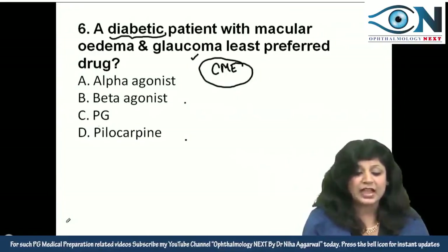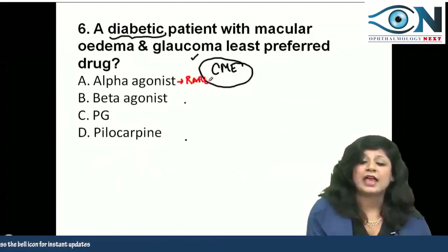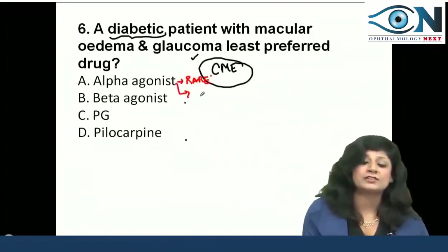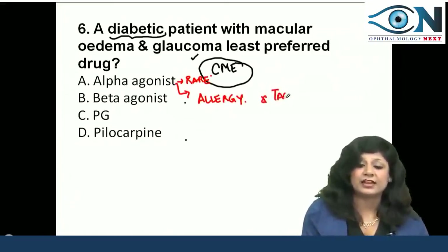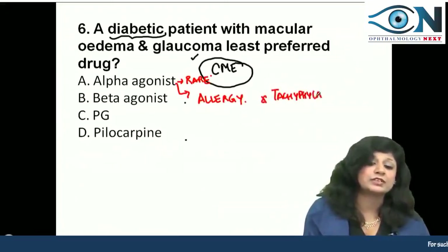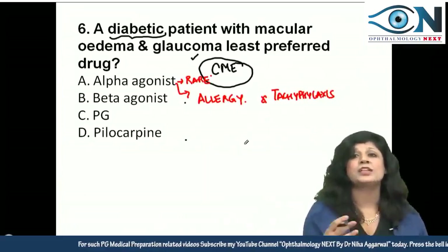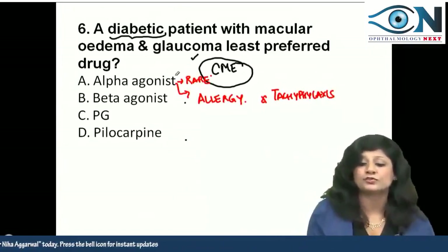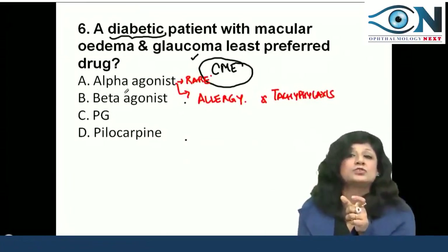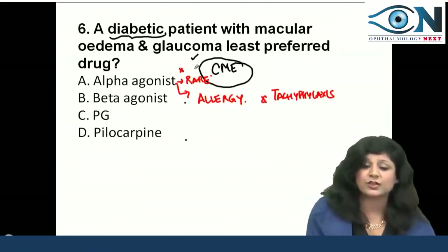Alpha agonists can cause CME, but that is very rare. The main side effects of alpha agonists are allergic reactions and, notably, tachyphylaxis — meaning tolerance develops, and you have to increase the dosage. But we cannot increase the dose due to allergic reactions. So the answer is not alpha agonists.